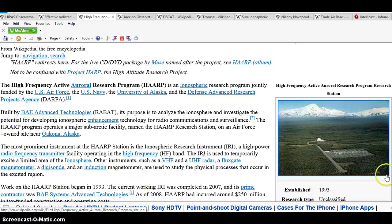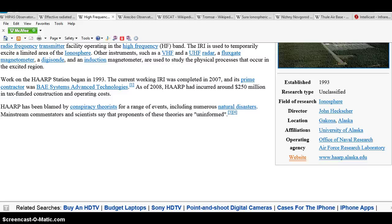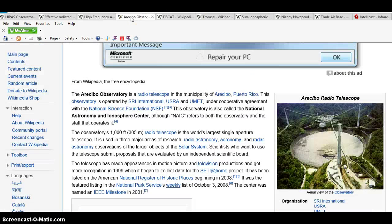HAARP uses VHF — very high frequency — ultra high frequency, and low frequency systems. There's also another thing called the Arecibo radio telescope.